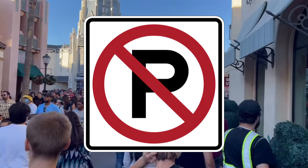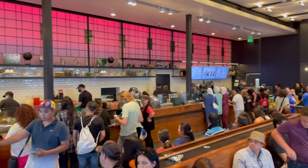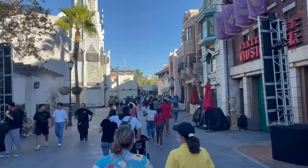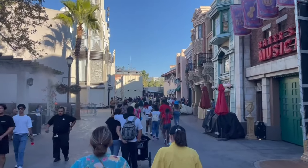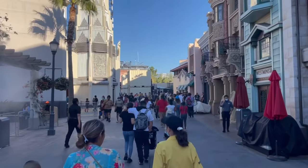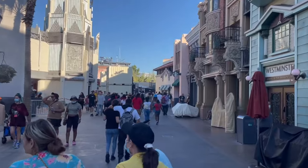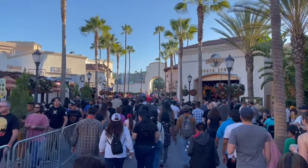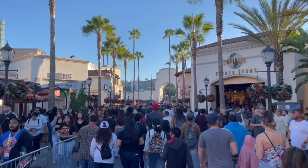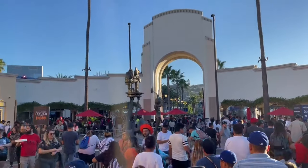A lot of people are familiar with Genie+ at Disneyland, where you reserve on the app and they give you a time to come back for a ride. The Universal Express Pass doesn't work like that — you just go through the Express Pass line and you're in. No app, no reservation, no coming back at a certain time. I actually like that better than how Disneyland's Genie+ works.